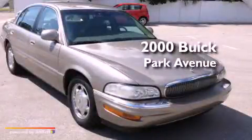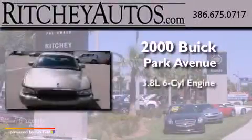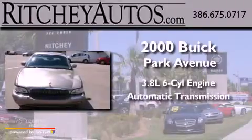This is a 2000 Buick Park Avenue. It has a 3.8-liter six-cylinder engine and an automatic transmission.